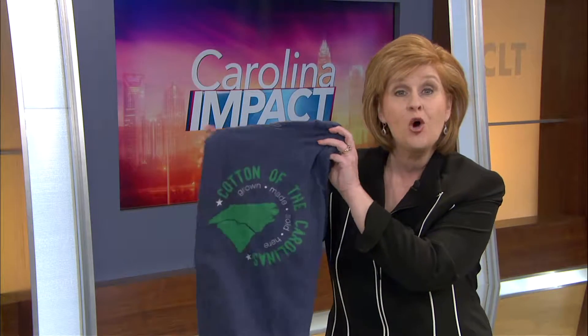Good evening. Thanks so much for joining us. I'm Amy Burkett. Check that label inside the collar of your cotton shirt. Chances are it doesn't say Made in the USA, even though the cotton it's made from was probably grown in the USA. Now, cotton farmers here in the Carolinas are trying to change that, partnering with nearby textile companies to produce garments that are truly homegrown.